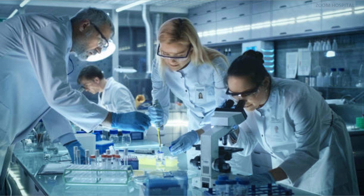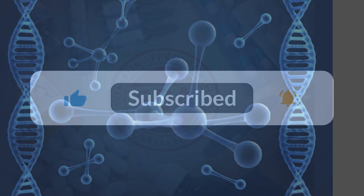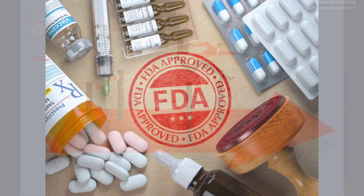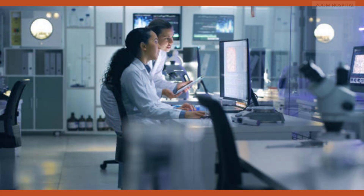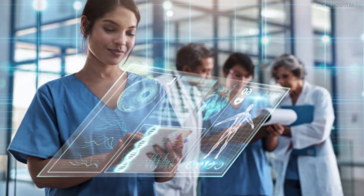Another very successful strategy in hepatitis B cure research is antisense oligonucleotides. An example is Bapiravircin, which is in stage 3 clinical trial showing good results and safety. The FDA recently gave a fast-track status to this drug, which will make the research faster than usual.